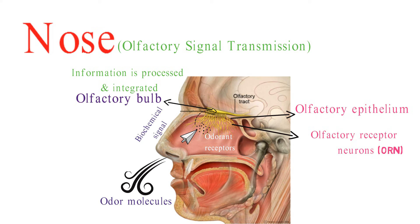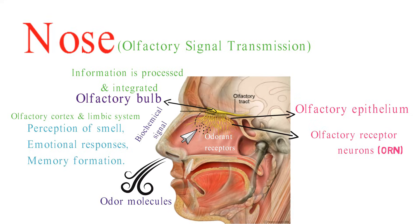Signals from the olfactory bulb are then relayed to various brain regions, including the olfactory cortex and limbic system, which are involved in the perception of smell, emotional responses, and memory formation.